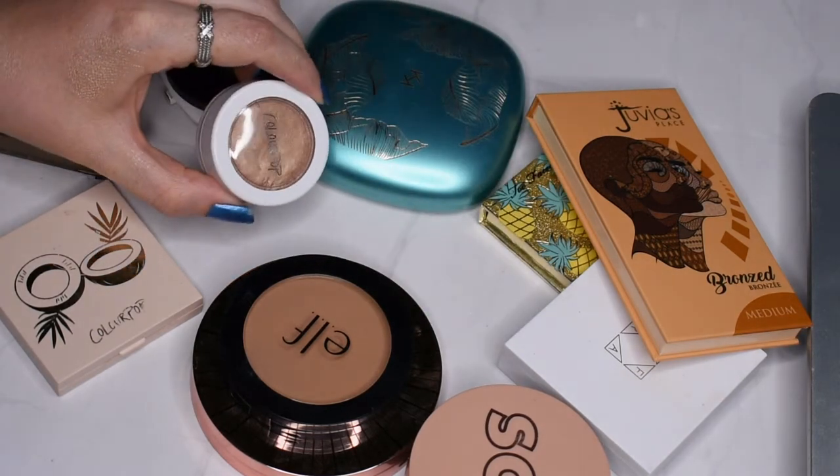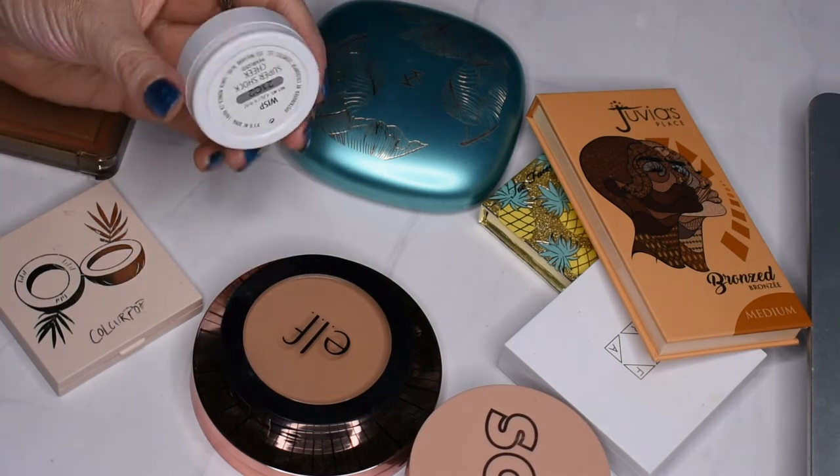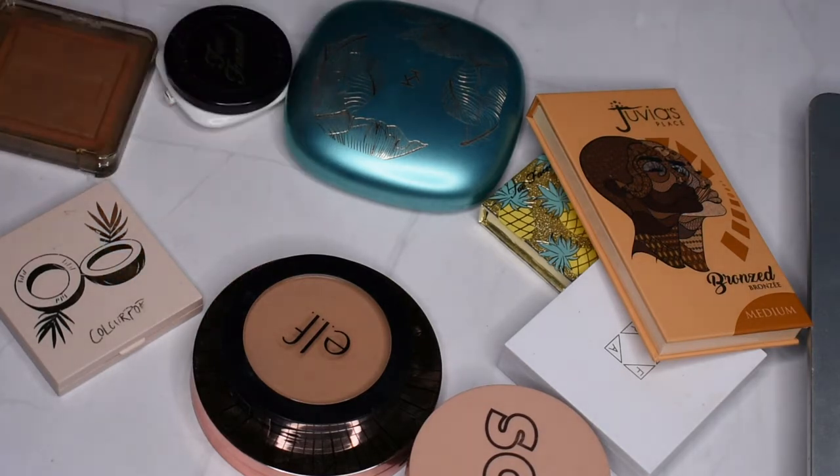This was actually in the ColourPop highlighter video, but it's the shade Wisp — it's a Super Shock Cheek and I think it would serve me better as a luminous bronzer. So I did go ahead and move it over, and I'm definitely going to be keeping that one.